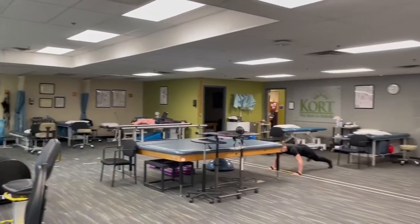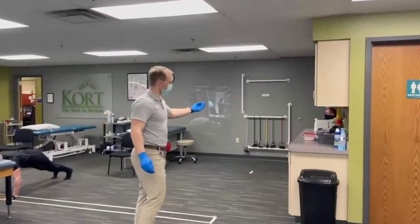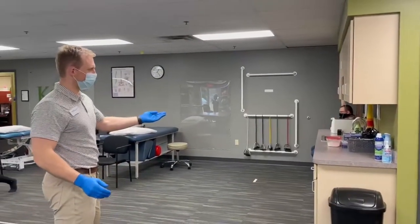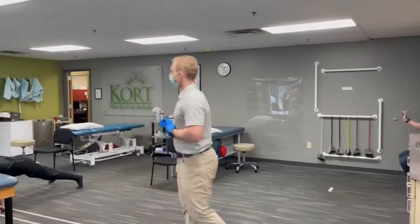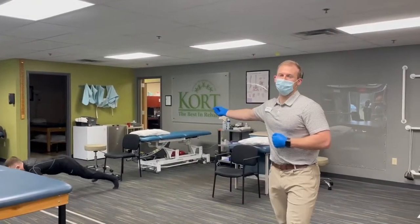Over here is our TheraBand station and our pulleys and hand washing for anyone that needs to. We also have a private treatment room over here for all of our patients and evaluations.